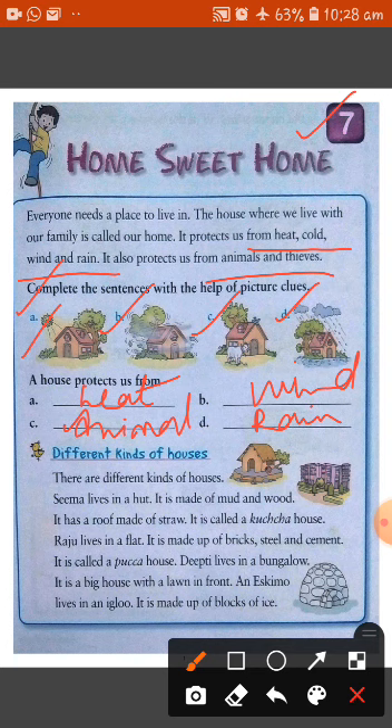Where we live with our family is known as home, and our home is very useful to protect us from all of these things.